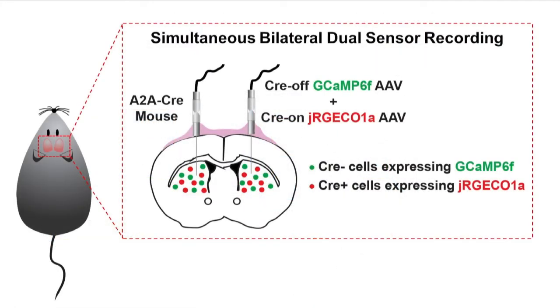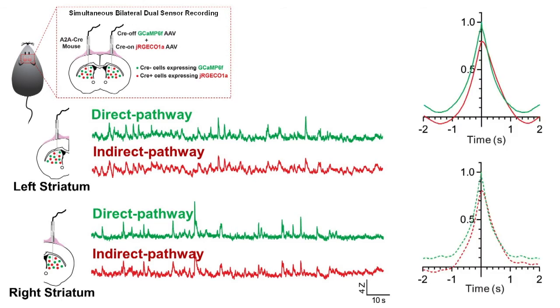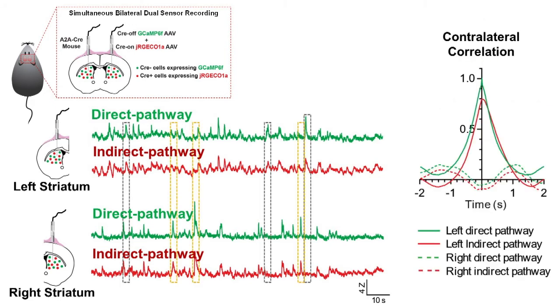Using the dual-spectrometer system, we found that neural activity is highly synchronized between the two striatal pathways within each hemisphere, but desynchronized between the two hemispheres.